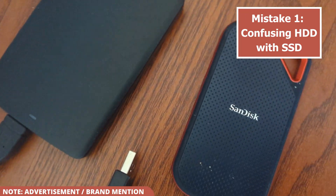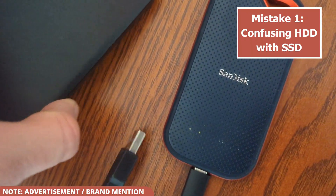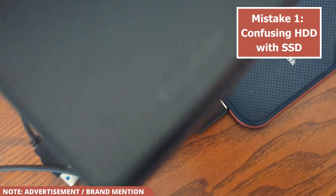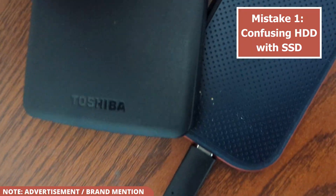Mistake number one: confusing HDD with SSD. The most common mistake is not understanding the difference between an HDD, hard disk drive, and an SSD, solid state drive.